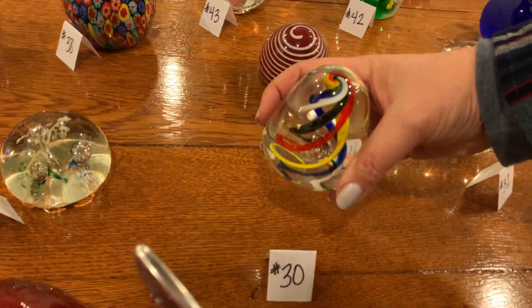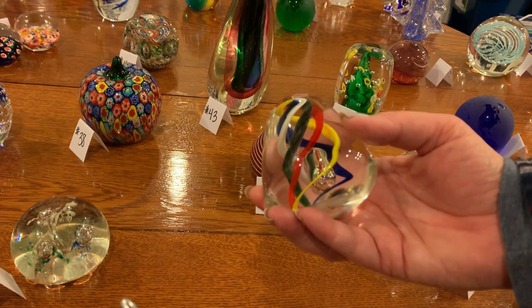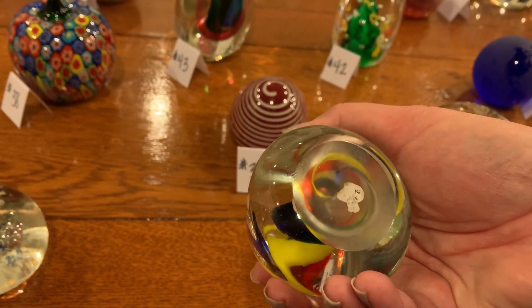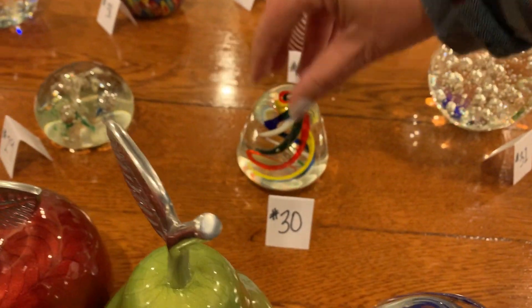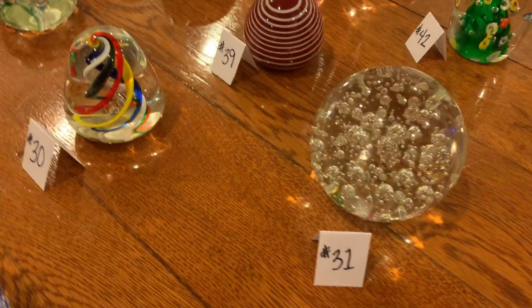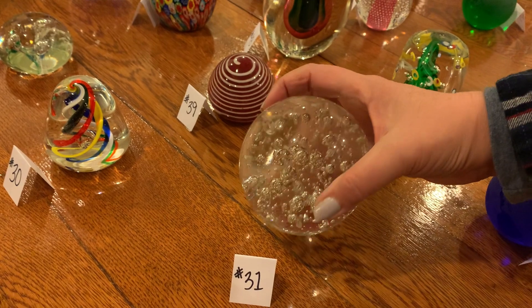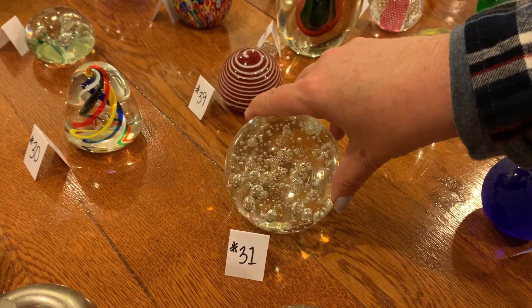Number thirty: it's like a triangle shape — isn't that cool? It's got a few bubbles inside and I like the color swirls. It had a sticker but no longer has it, so I don't know what it said, but I love it. Number thirty-one: one more of the big giant bubble ones that are super heavy, also made in China. I don't feel any damage on this one.